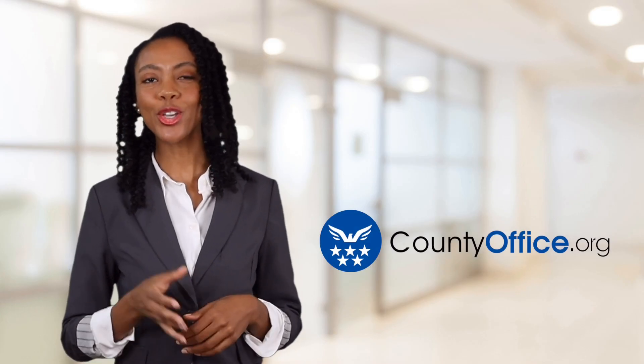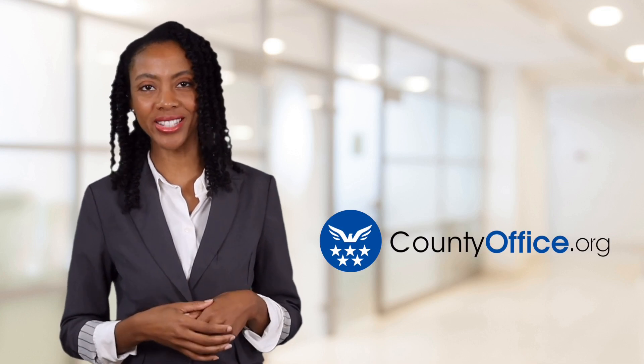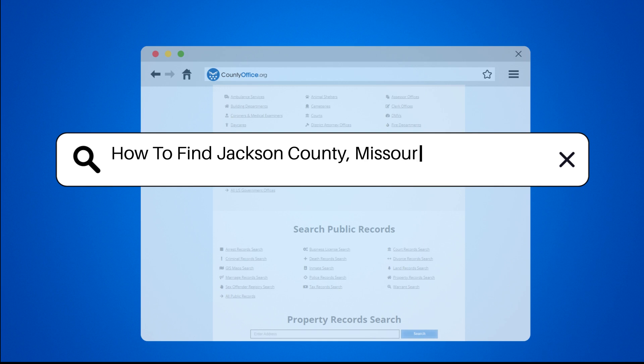Welcome to County Office, your ultimate guide to local government services and public records. How to find Jackson County, Missouri court records?